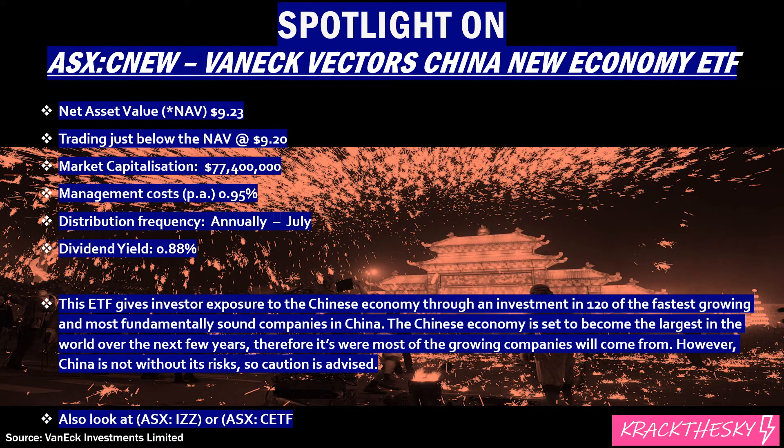The net asset value per share is $9.23, trading just below that at $9.20. Market cap is relatively small at $77 million. Management cost is quite high, but to gain access to China is quite difficult, so if you want this type of investment, you just have to suck it up and pay the management cost of 0.95%. You get a small distribution annually in July, with a dividend yield of 0.88%, which is not overly exciting.